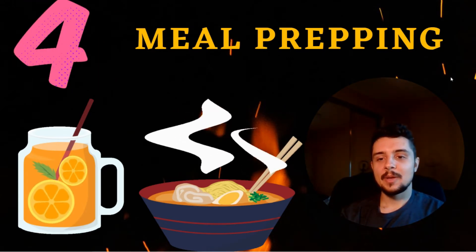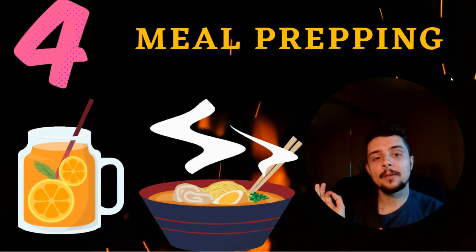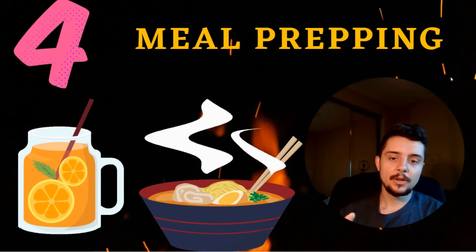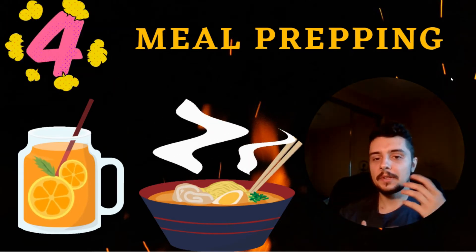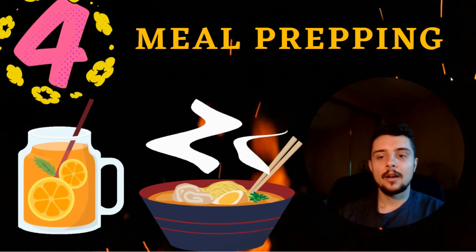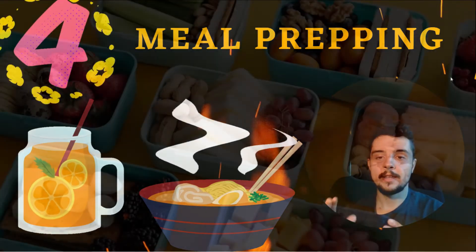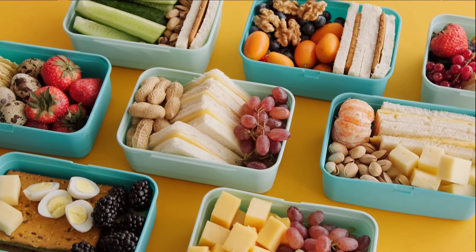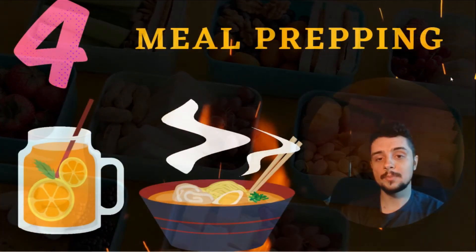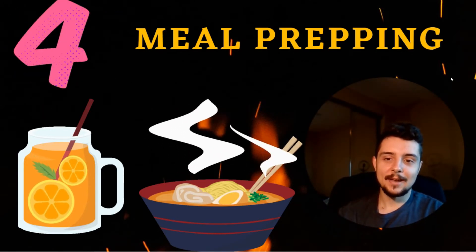The way I do this is I typically order groceries on Instacart on the weekends and then spend one to two hours maximum meal prepping for the entire week. I'll prepare two different meals — one for lunch and one for dinner — and breakfast is something light or quick. I like to meal prep for every single day of the week so that my meals are ready, separated in different Tupperware, and just ready to pop into the microwave or take to go if I'm going into the hospital.